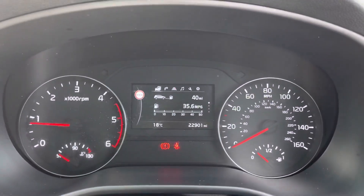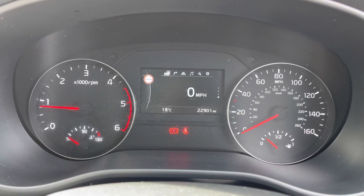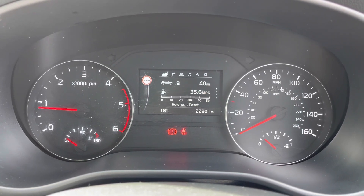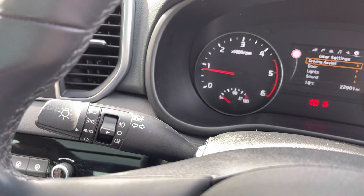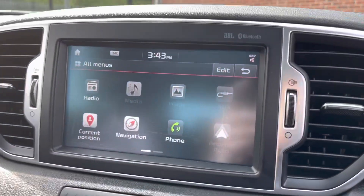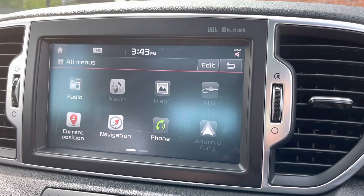Taking a quick look at your dashboard here, you do have access to all the vital information you might need when on the go. It's extremely easy to navigate around and you can set this display to your own personal preference. You do also have your headlight controls as shown there, which allows you to use your automatic headlights, ensuring you always remember to have your lights on at night.